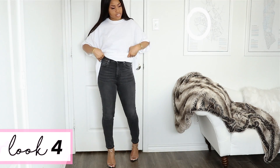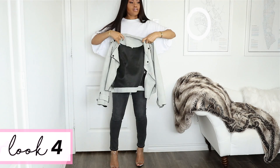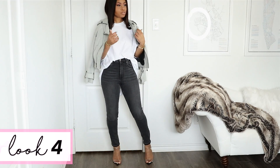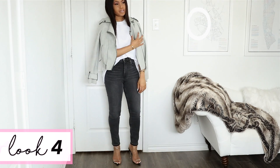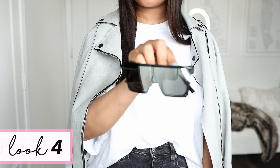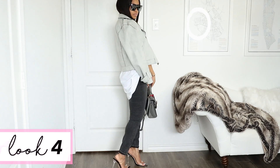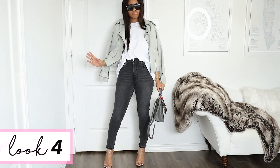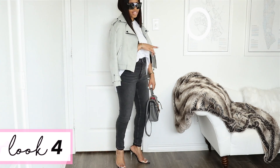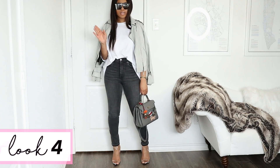For the next look I have on these high waisted skinny jeans. I'm going to tuck the shirt in the front, then take this moto style jacket and drape it over. Layering always adds so much more dimension and makes your outfit look a lot more well thought out. Paired with this cool little bag I got from Shein and shades from Amazon. The jacket is from Shein and the jeans I got from H&M a couple months ago. The clear heels I'm wearing I got recently — I'll link them below.